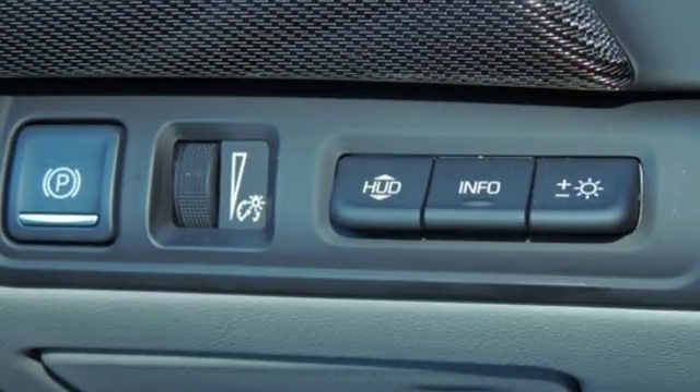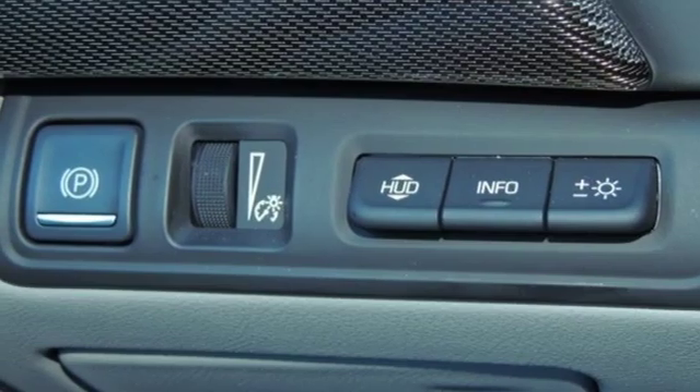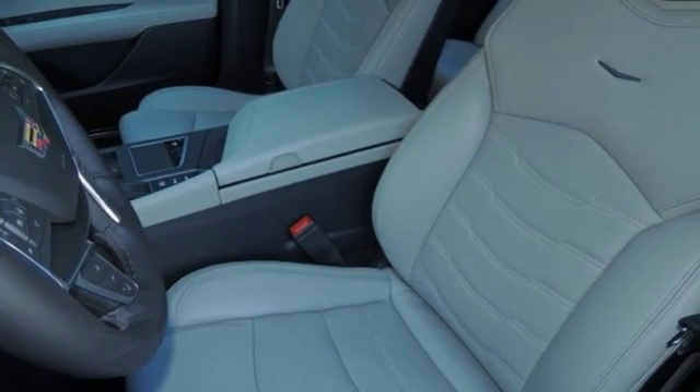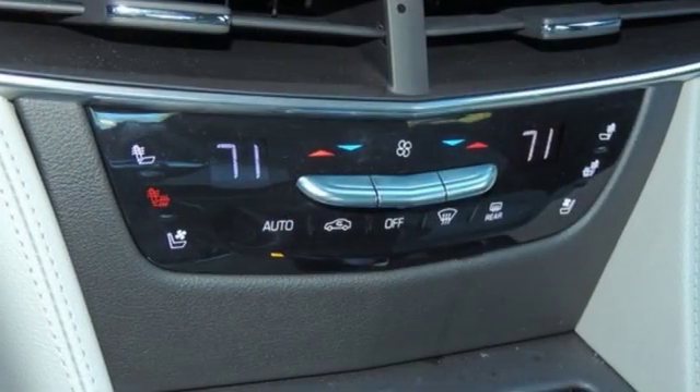Magnetic fluid-filled shocks, external memory control, dual-zone climate control, magnetic fluid-filled rear shocks, automated parking sensors, and automatic transmission.